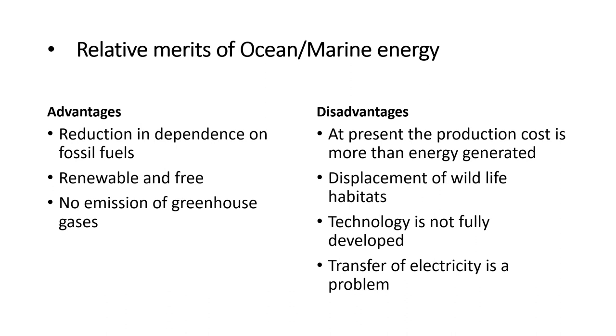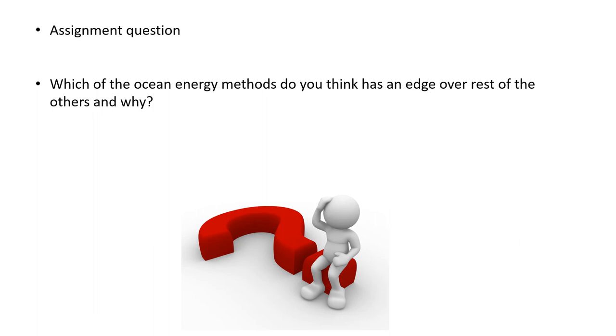The relative merits of ocean and marine energy: main advantages include reduction in dependence on fossil fuels, renewable and free energy, and no emission of greenhouse gases. However, main disadvantages are that production cost is currently more than the energy generated, it causes displacement of wildlife habitats, technology is not fully developed and needs more extensive research, and transfer of electricity is a main problem. This concludes Lecture 5, with an assignment question: which of the ocean energy methods do you think has an edge over the rest and why? Please write one or two paragraphs and send it to the email provided.